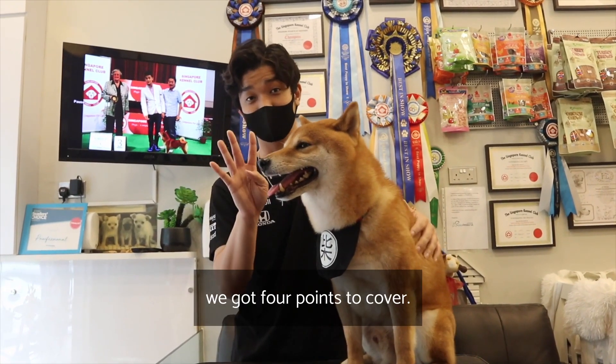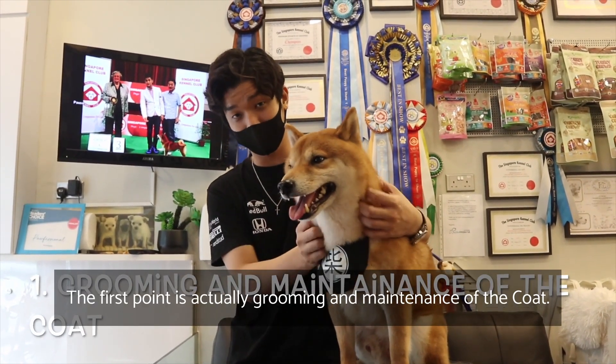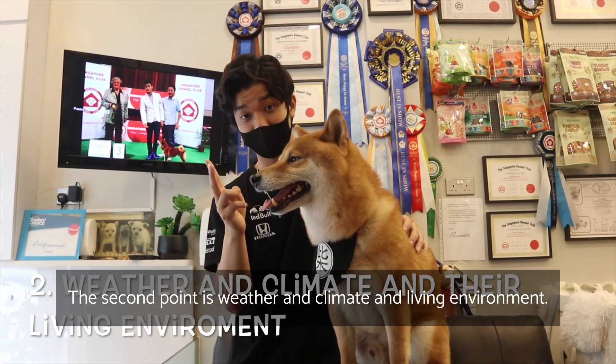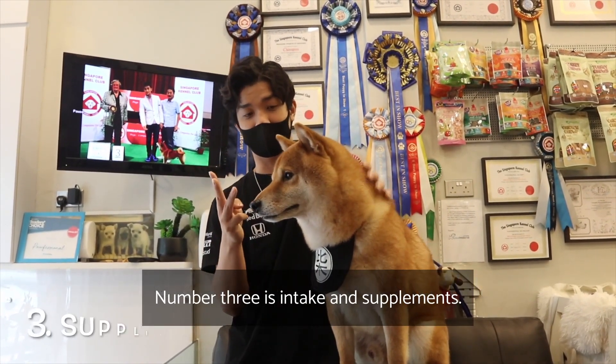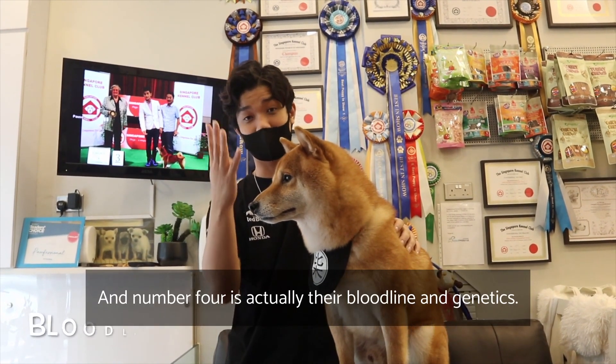We have four points to cover. The first point is grooming and maintenance of the coat. The second point is weather, climate, and living environment. Number three is intake and supplements. And number four is bloodline and genetics.